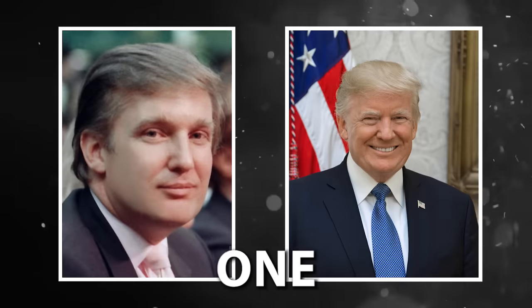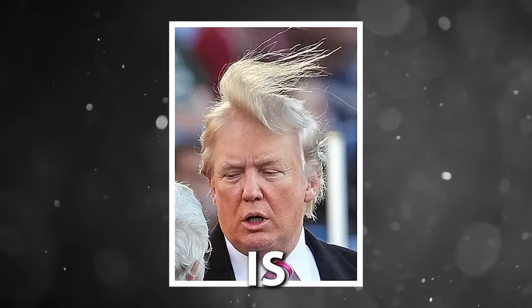From mogul to president, one thing has remained a subject of intrigue and debate: Donald Trump's iconic hair. Is it real? Did he get a hair transplant? It's actually much more complicated than that, and a great example of how hair restoration surgery has evolved over time. Dive in with me as I unravel the mysteries of Trump's trademark hair.